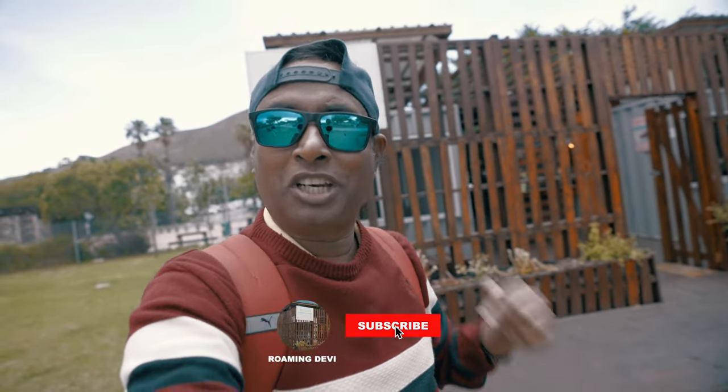Stay tuned, and if you are new to my channel, don't forget to click the subscribe button, which is going to help my channel grow.